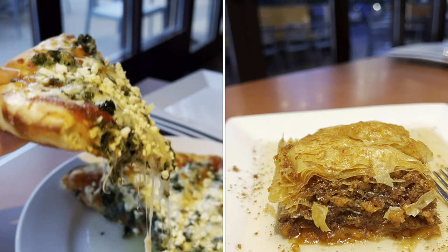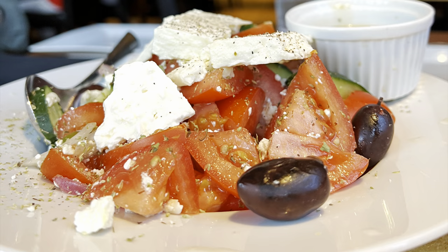Next we head to the Copper Kettle, which is owned by Greek immigrants, and they serve up one of the most unique pizzas: spinach feta pizza.